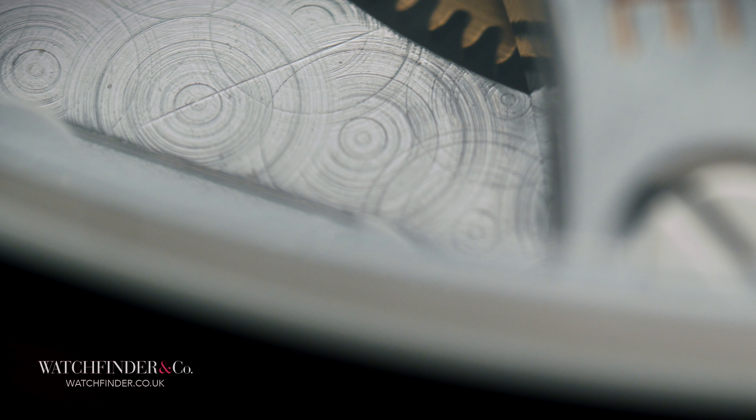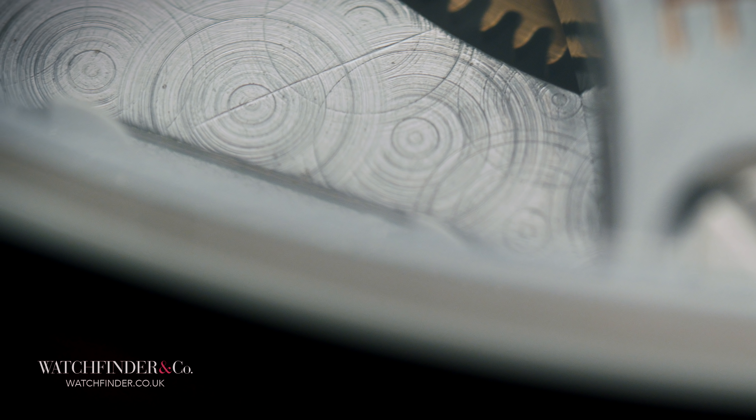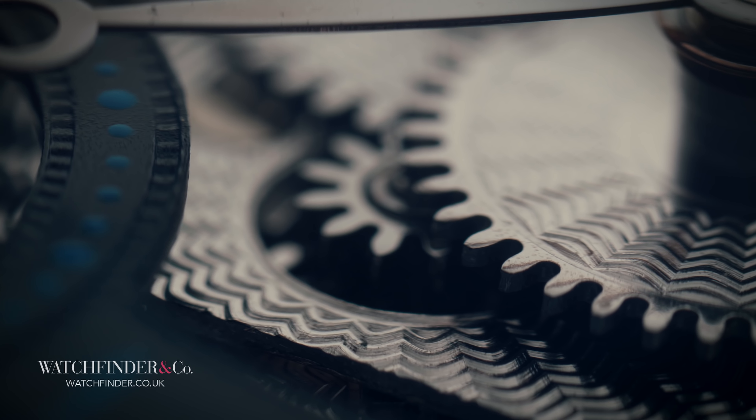The repeating circular pattern turns a dull piece of metal into something jewel-like. It's a labour-intensive process, each gleaming circle applied one after the other with a drill press. However, it's nothing like as intensive as the engine turning we're talking about here.